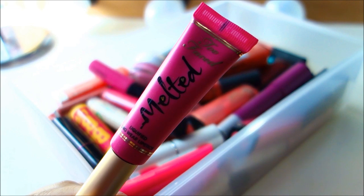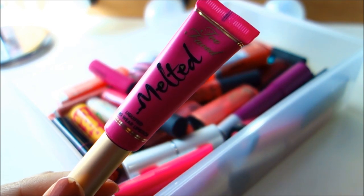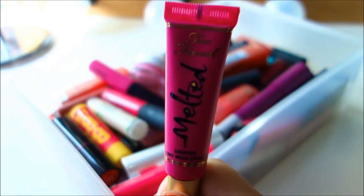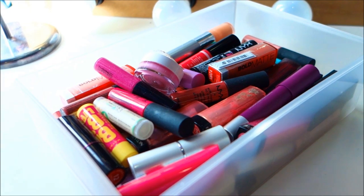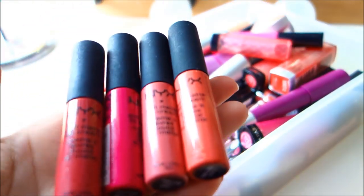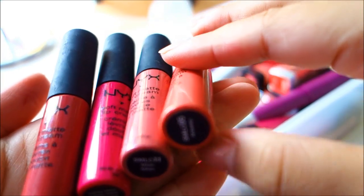This is the Too Faced Melted Liquify Longwear lipstick. I just freaking love it and I can't wait to collect all of it. It's been my favorite - I'm actually wearing it right now at the beginning of the video. I have so many because they are freaking amazing and you cannot just have one. So far this is Whipped and Warp - I'm not really a fan of this color since I don't think I can rock orange.